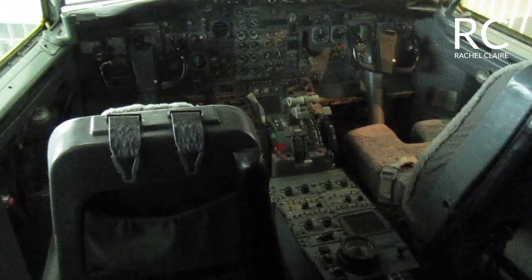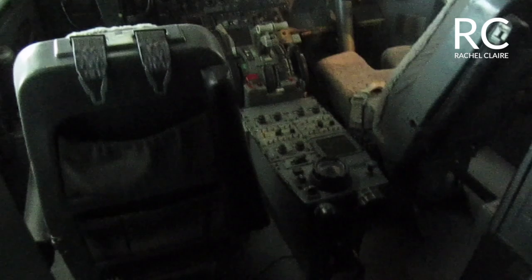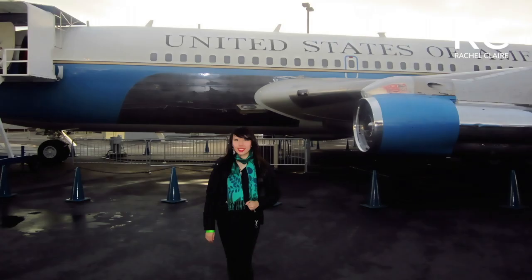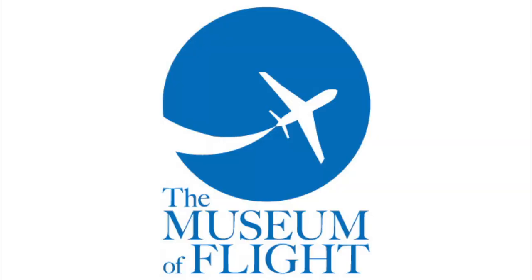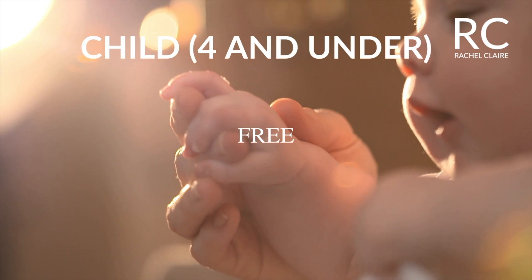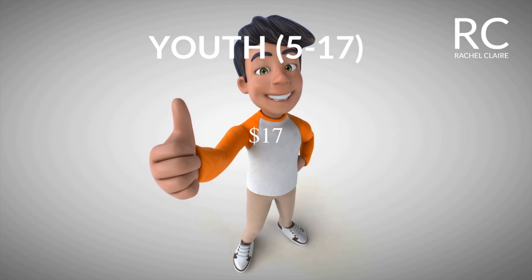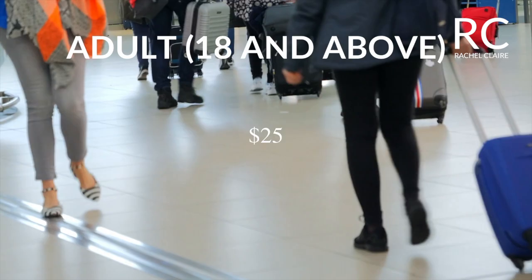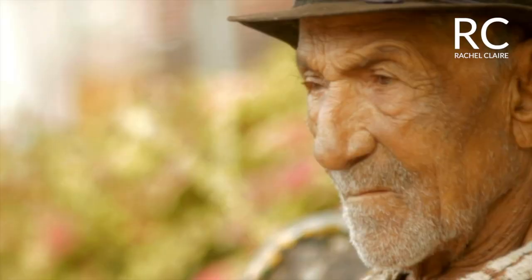The Museum of Flight also gives you an opportunity to tour inside real-life planes. Here's how much you need to pay to be admitted into the Museum of Flight: for children 4 and under, it's free; for youth ages 5–17, it's $17; for adults 18 and above, it's $25; for seniors 65 and above, it's $21.